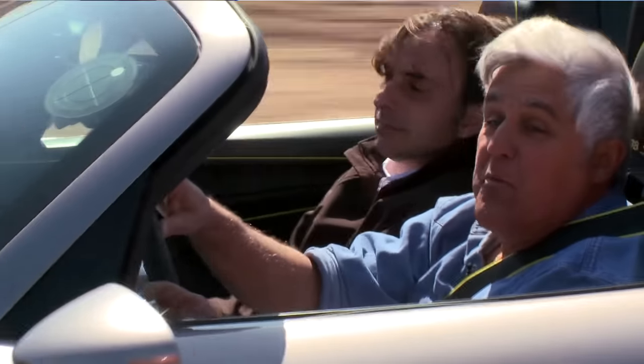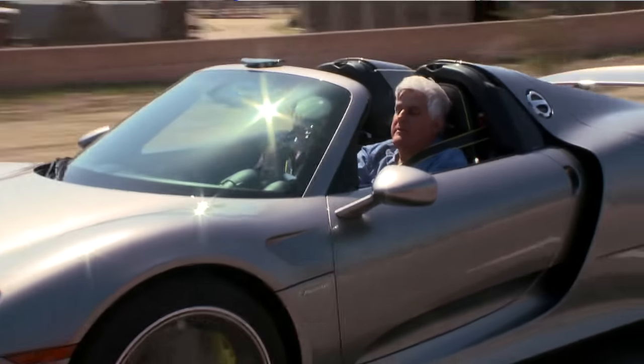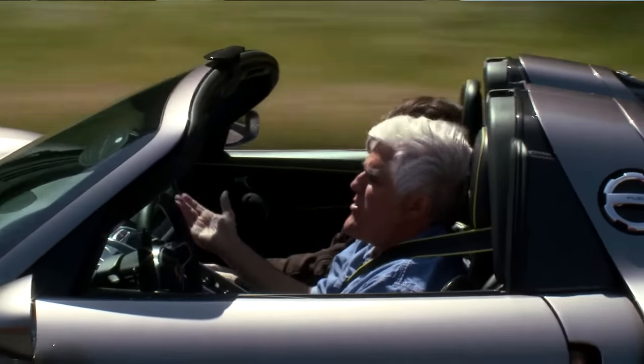You can actually drift the car if that's what you want to do. The four-wheel steering is amazing — it's not intrusive at all. It just seems to go where you're pointed.